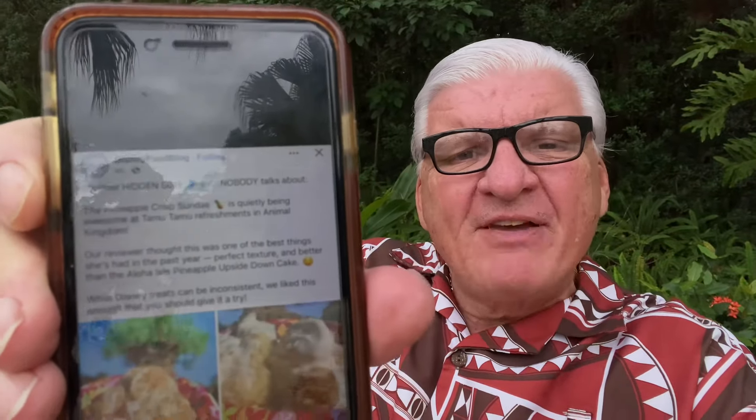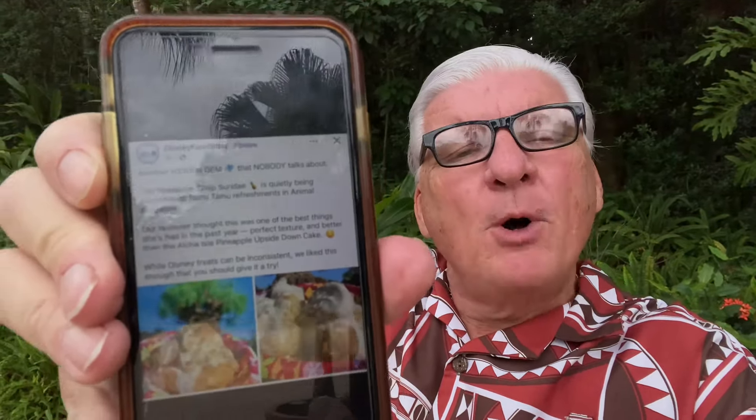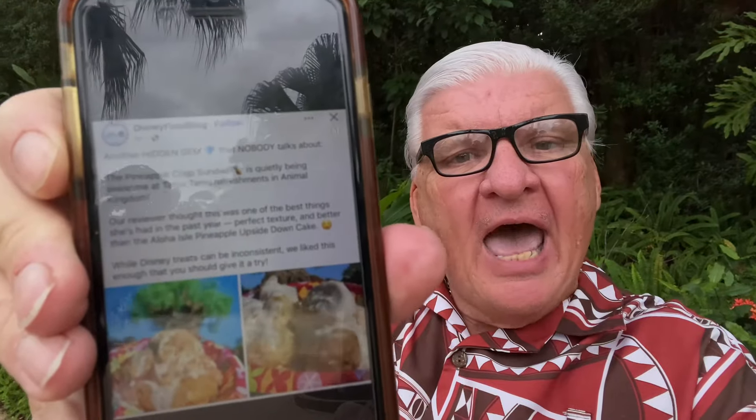Hello Travelers, Todd here. I was sitting at home while Michelle was at work, flipping through Facebook, and I came across a Disney Food Blog post — they have a crispy pineapple sundae at Animal Kingdom.